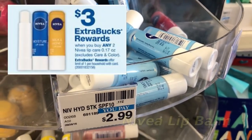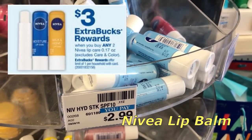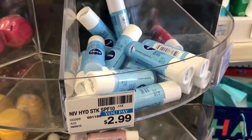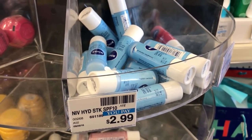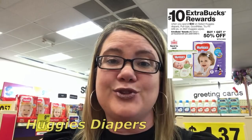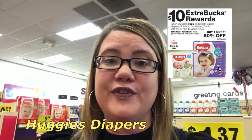This week the Nivea Lip Balms are buy two, get a $3 extra buck. They are $2.99 each. So if you buy two of them, there are essentially no coupons, but you'll end up getting like one free. You'll get them both for $2.99 or just $1.49 each. They're part of a spend $30, get a $10 extra buck reward. They're also buy one, get one 50% off.